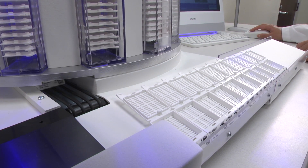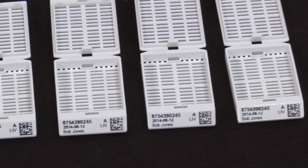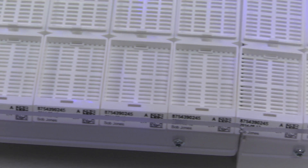Cassettes are quickly and clearly printed in either black or color in chemical-resistant ink. Printed cassettes are easily accessible from the front tray, and extension trays can be added for larger output capacity.